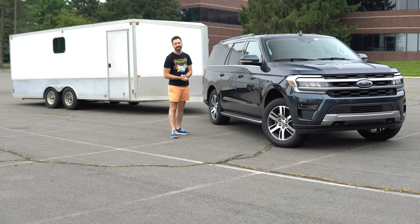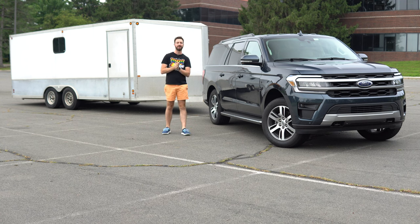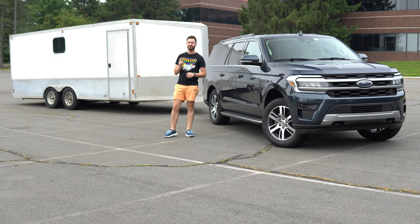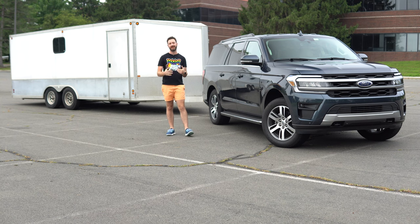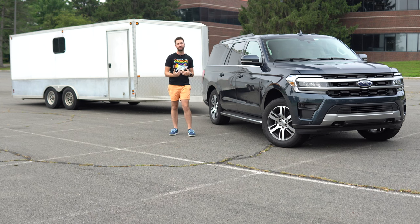Welcome to Out Motorsports, the channel for cars as you are. My name is Jake and this is the 2022 Ford Expedition Max. We have towed with a Ford Expedition before with this same generation, but it was two years ago and it was a short wheelbase model. I wanted to see how the longer Expedition Max would do with the same trailer, because I thought the 2020 Expedition I drove was good but not great.